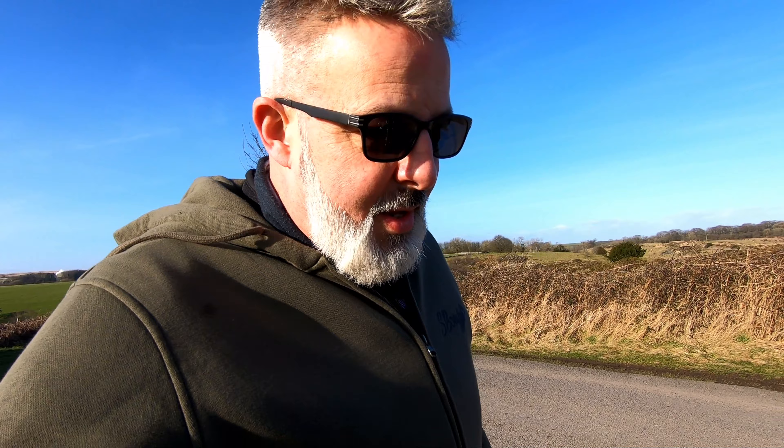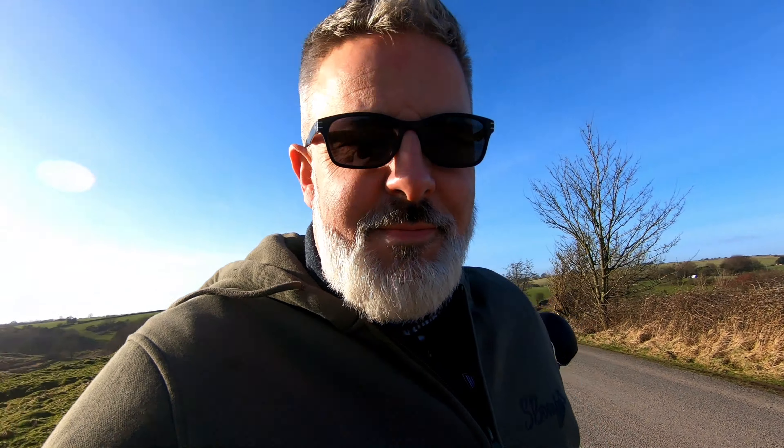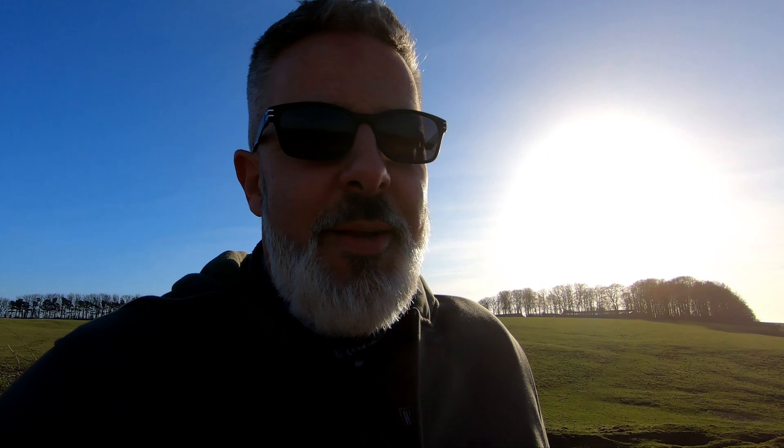But the reason for today's video is to carry out my first, second and third opinion of my new bike. So let's take a look at it.